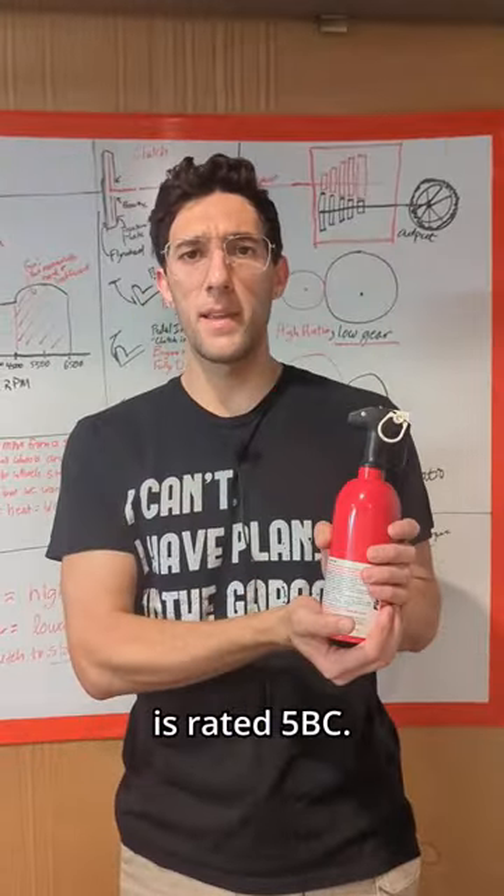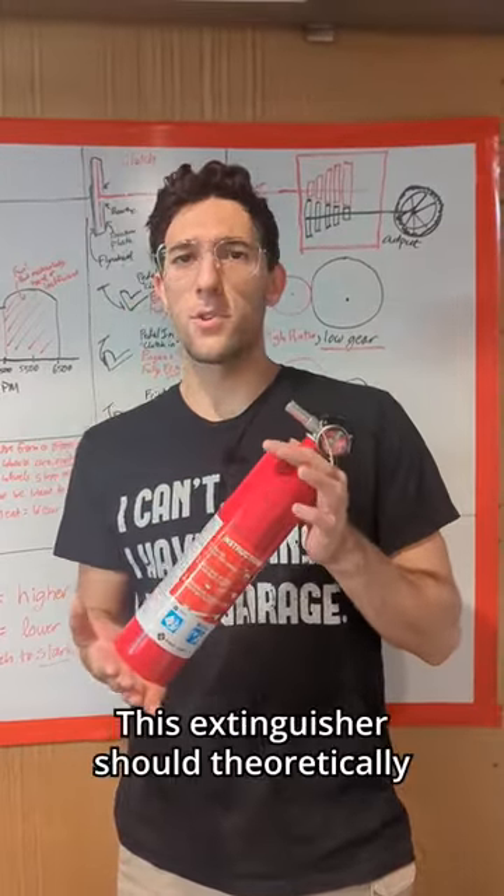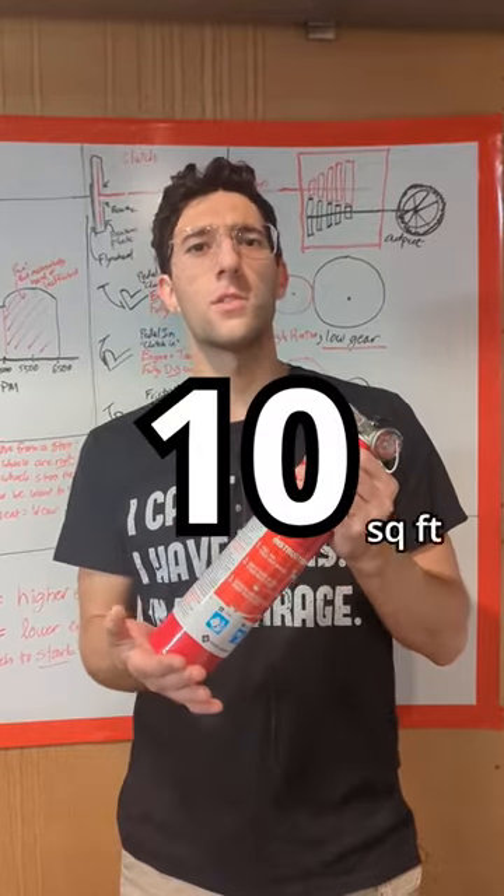This fire extinguisher is rated 5 BC. This extinguisher is rated 10 BC. This extinguisher should theoretically put out 10 square feet of burning liquid.